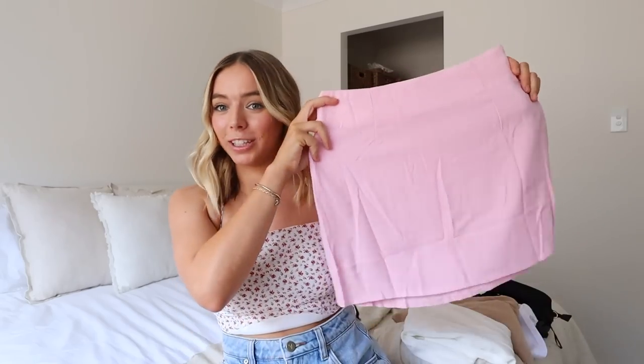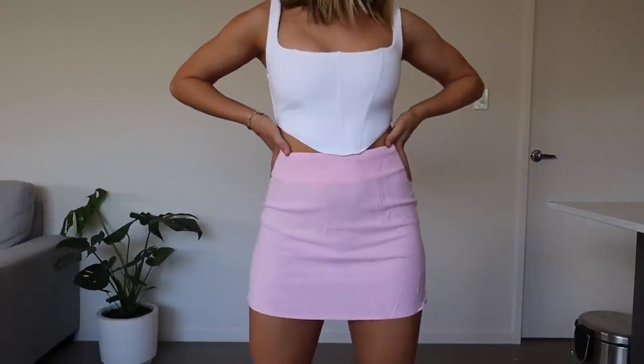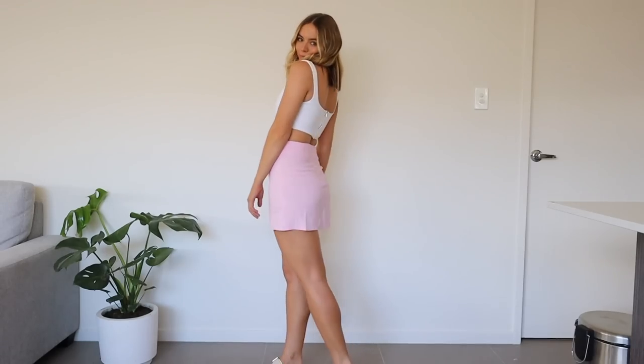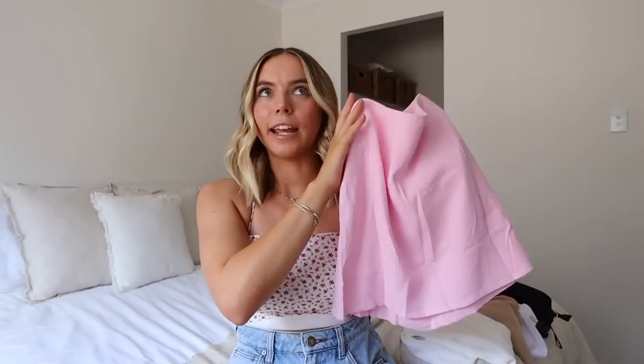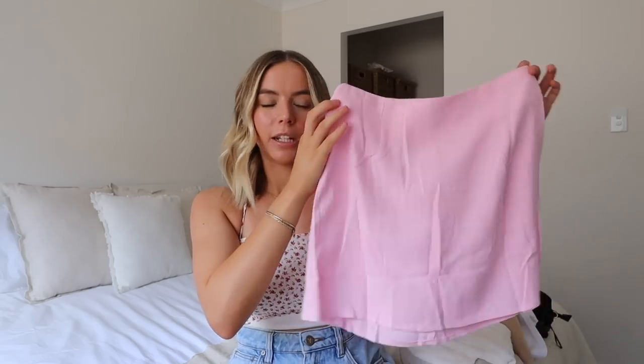Then we have this cute little linen skirt. Obviously it's pink. I feel like this could be really fun for Valentine's Day — I haven't really chosen my Valentine's Day outfit yet so maybe I'll wear this. I got this one in a size 8 which is my normal size and I feel like it's a really nice length. It's not extremely short — it is on the shorter side but it's a really nice flattering length and the color is just so fun.